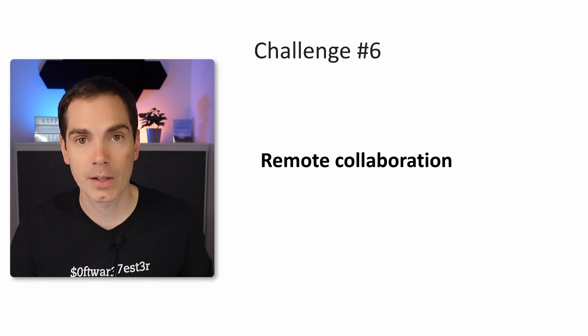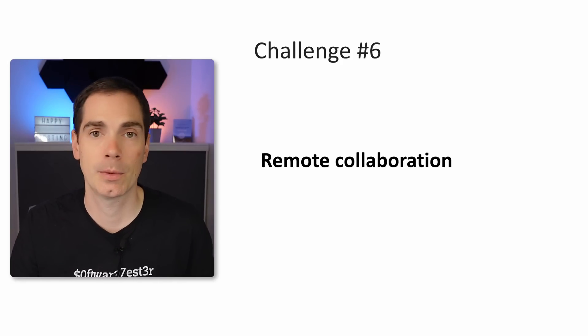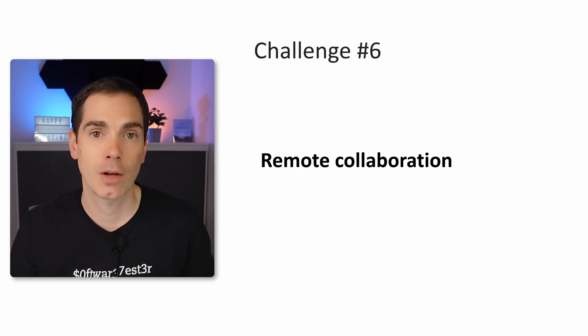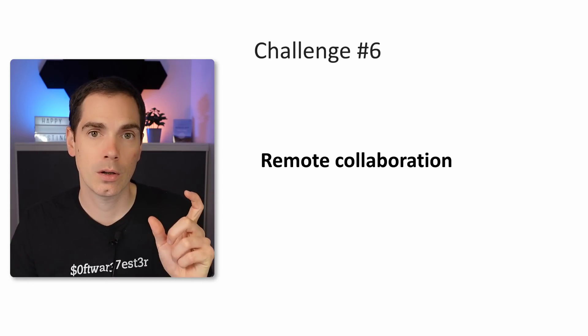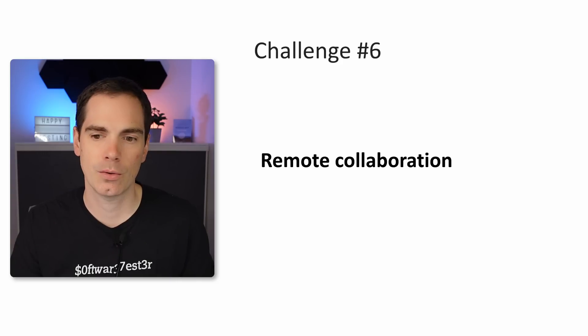Challenge number six is remote collaboration. It's technically possible to do pair programming, pair testing, share the screen, share the keyboard — but it's still a challenge. You need a good and similar technical setup to have better collaboration. It works well one to one, but one to many, there are challenges you have to tackle.